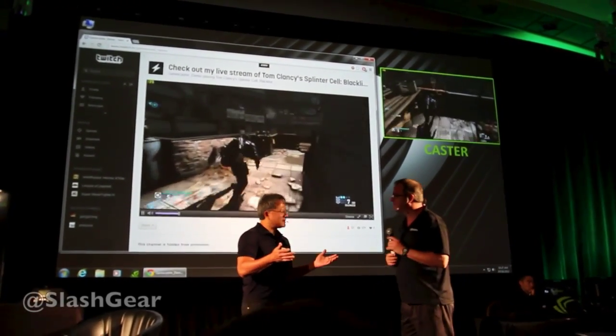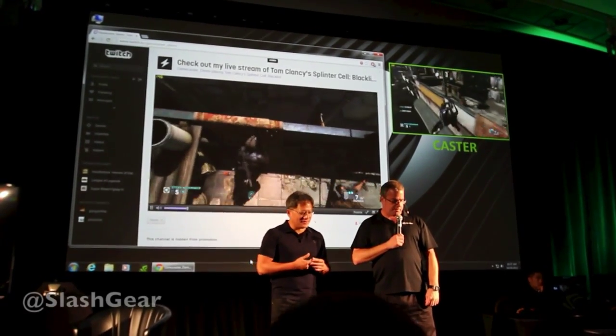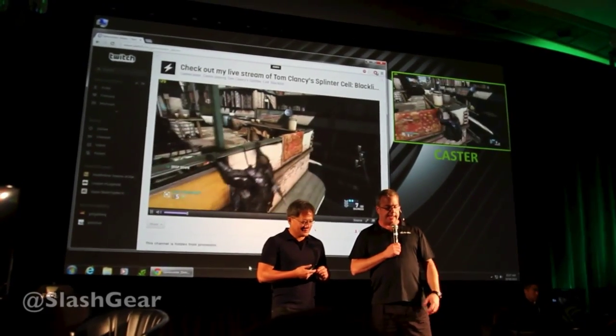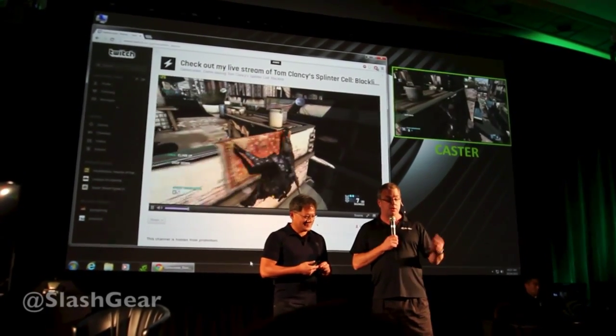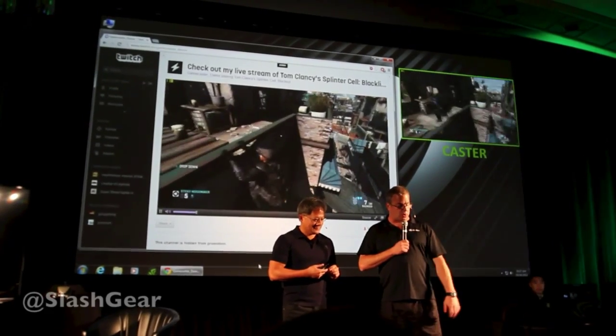It's basically about a two second lag — 1-1000, 2-1000 — and it's just so high quality. I think people are really going to enjoy it. It comes with GeForce Experience, it uses Kepler and ShadowPlay technology, and it's just a no-brainer. It's a great way to cast.